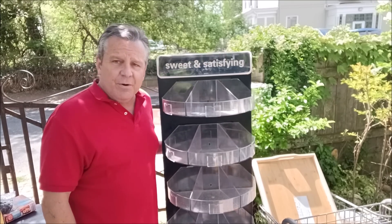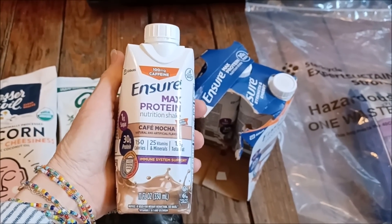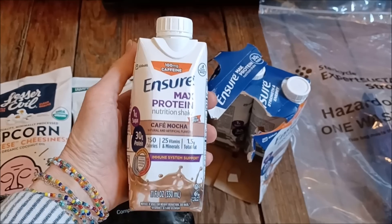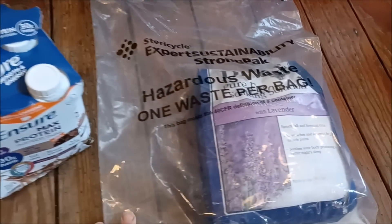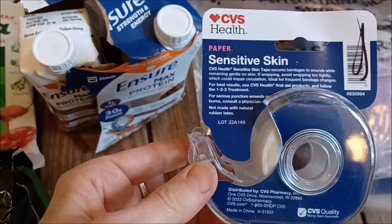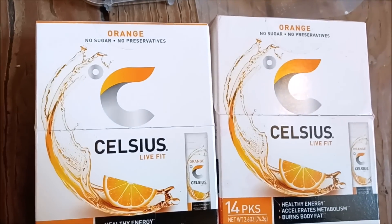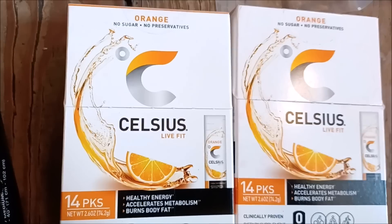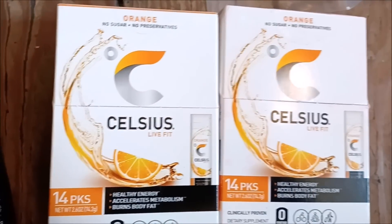Off to Frugal Mommy for the rest of the haul — this is all from CVS. We have three of the four Ensure Max Protein Nutrition Shakes in Cafe Mocha flavor — gives you immune system support and 100 milligrams of caffeine. We've got some lavender scented Epsom salts that seem to have a little bit of a spill, CVS Health paper tape for sensitive skin, and two Celsius orange flavored drink packets that are supposed to help you get healthy energy, accelerate your metabolism, and burn body fat.